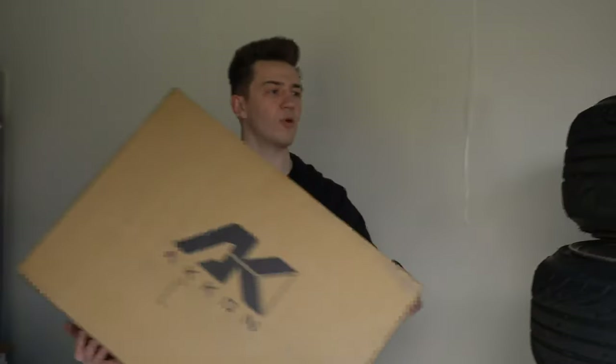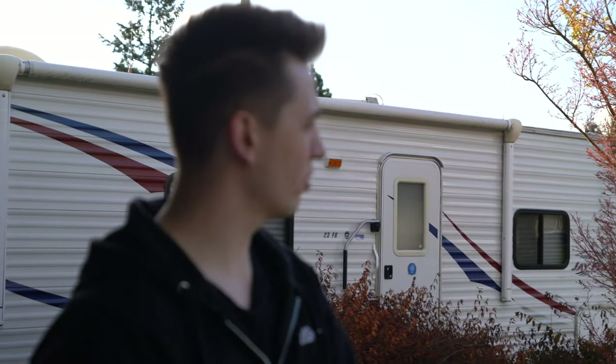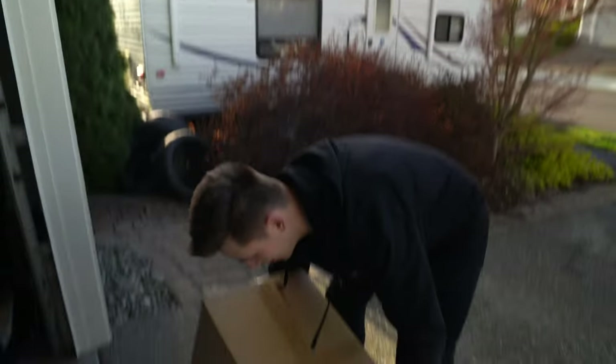Car's washed, fitment is fixed. Last piece to the puzzle — we got some black housing headlights. I'm going to rip the bumper off real quick, throw these on. Sun is setting and I'm still trying to go do some street skids, so let's throw these on.